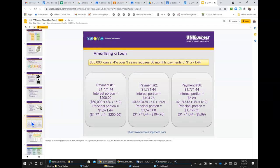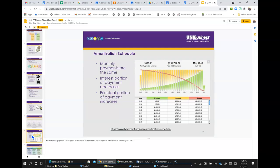Here's an example: a $60,000 loan at 4% over three years. The payment for 36 months will be $1,771.44. Notice that the interest portion goes down and the principal portion goes up with each payment. The chart shows graphically what happens to the interest portion and the principal portion of the payment, which stays the same. Monthly payments are the same — the interest portion decreases and the principal portion increases.